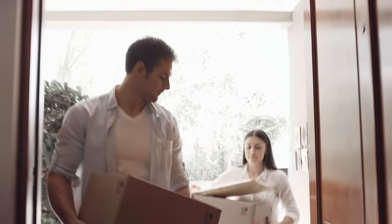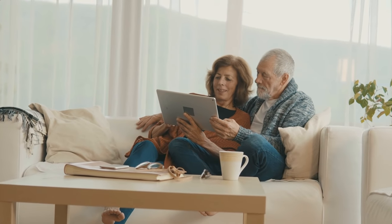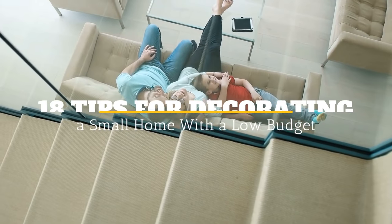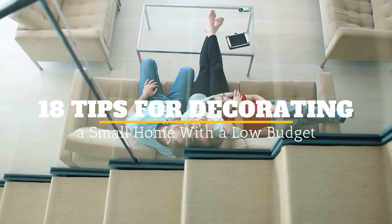A smaller home isn't necessarily synonymous with cramped and uncomfortable. There are effective and inexpensive ways to make your home look and feel bigger without necessarily spending a fortune. Welcome to Jensen's DIY. Here are 18 tips for decorating a small home with a low budget.